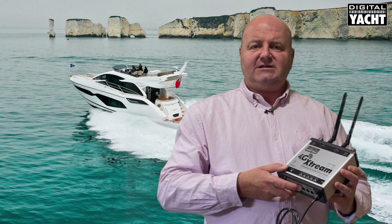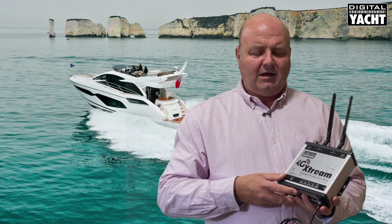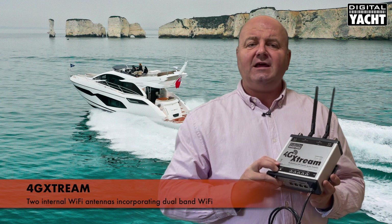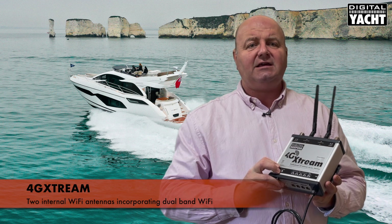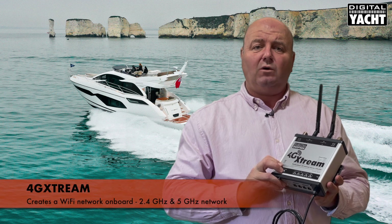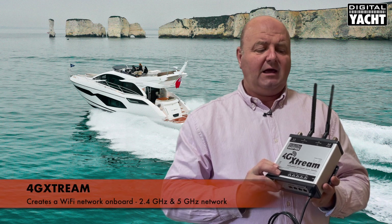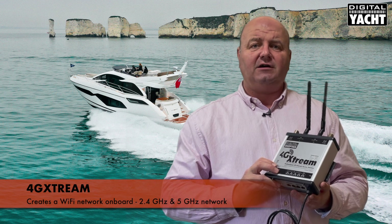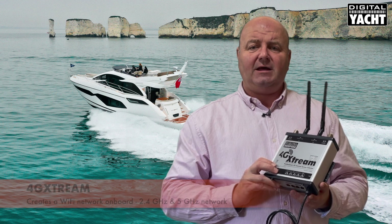So this is the product — this is 4G Extreme. You'll see that it has two antennas here; they're the two internal Wi-Fi antennas. A key part of the functionality on 4G Extreme is that it creates a Wi-Fi network on board your boat. It actually creates two separate Wi-Fi networks — at 2.4 gigahertz and a 5 gigahertz network — which can be used independently.